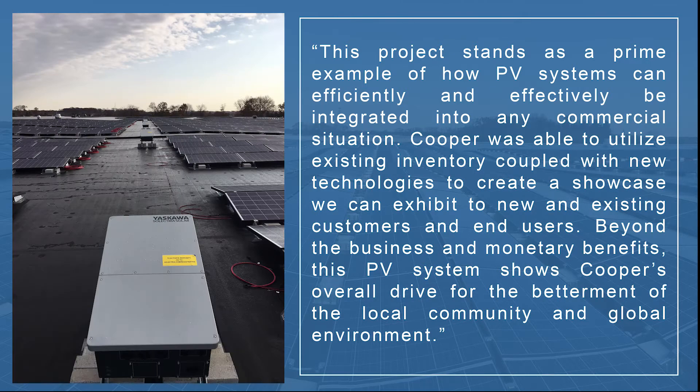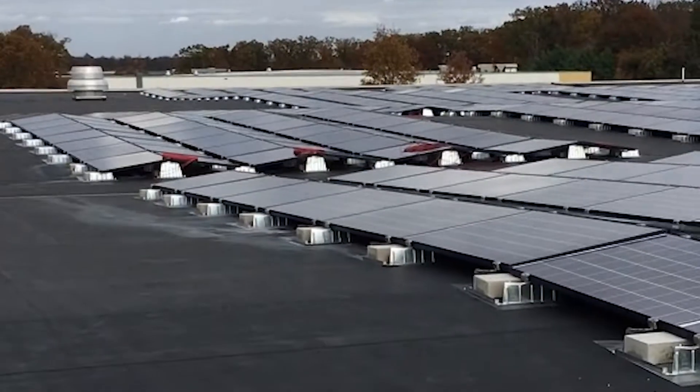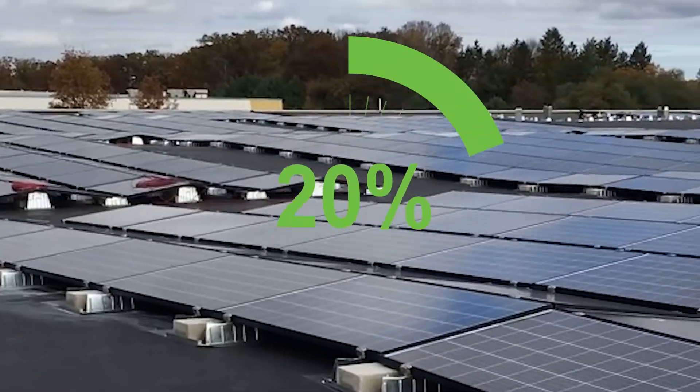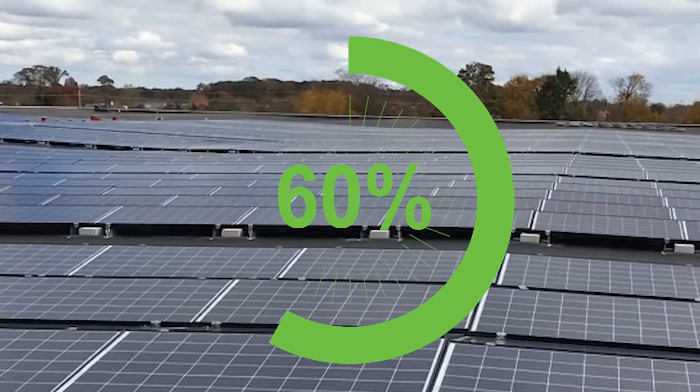Beyond the business and monetary benefits, this PV system shows Cooper's overall drive for the betterment of the local community and the global environment. The solar units will provide enough energy to offset roughly 60% of the 265,000 square foot building's energy consumption.